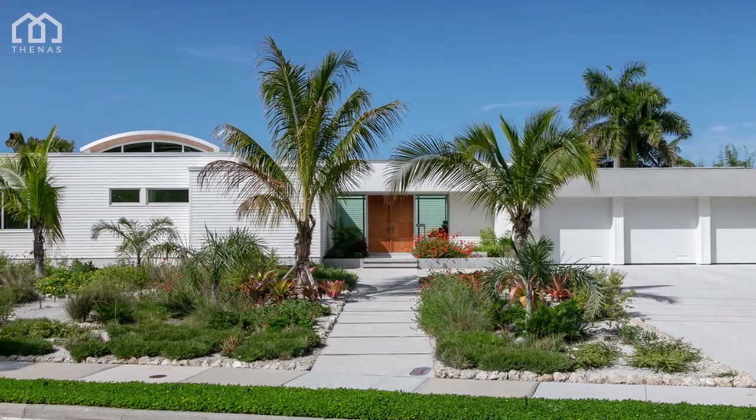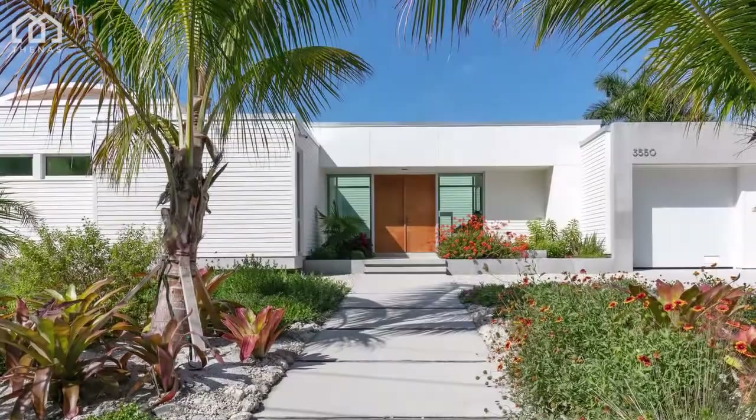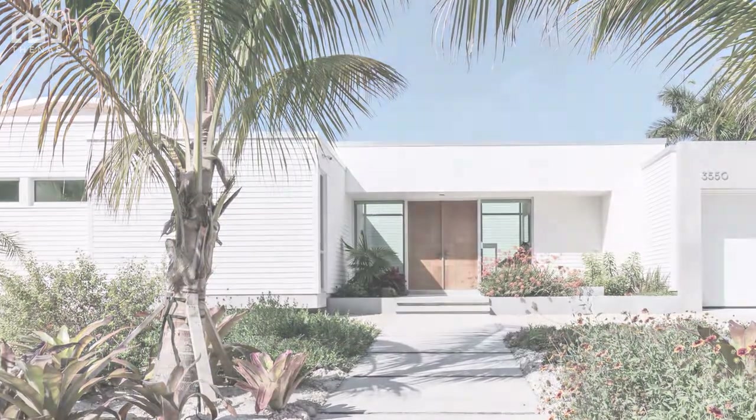The owners are a professional couple with two young children. They asked for a four-bedroom house that would take advantage of its waterfront location, would provide an indoor-outdoor lifestyle, and would be filled with natural light.